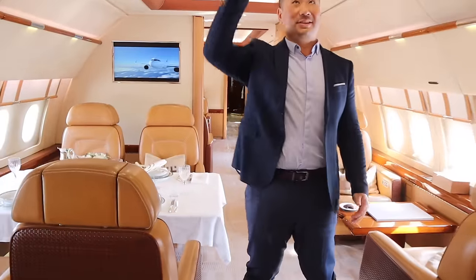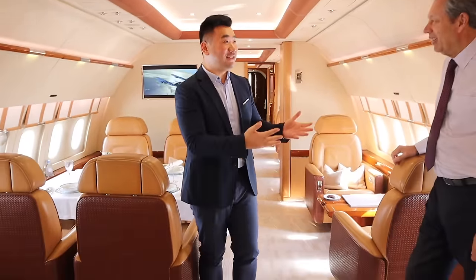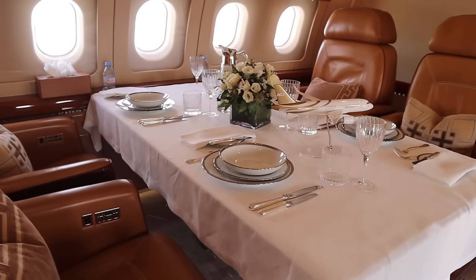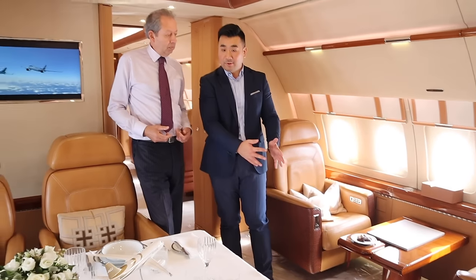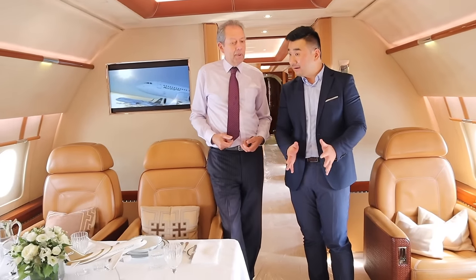I am so impressed — the ceiling is so tall, it feels like a flying palace here. So this is the middle of the aircraft, set out for dining. We can extend the table all the way across — convertible, two dining tables, four people on each side, so eight people dining together.